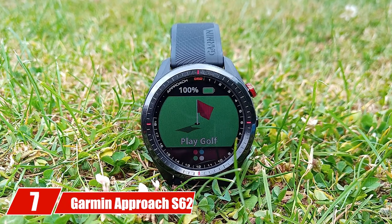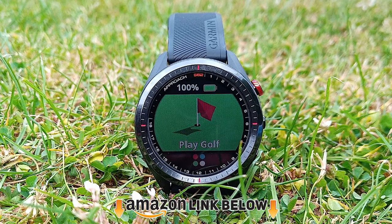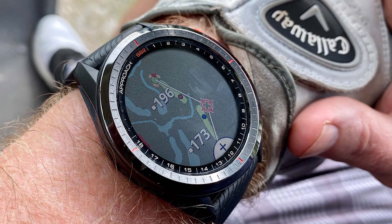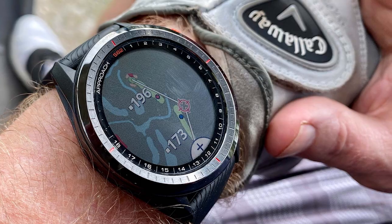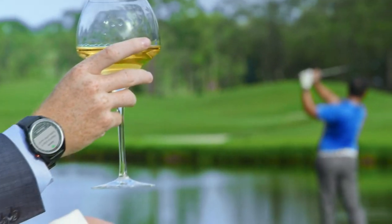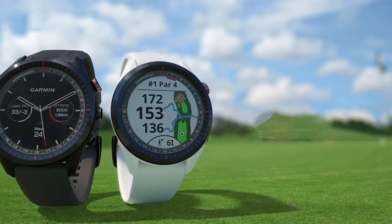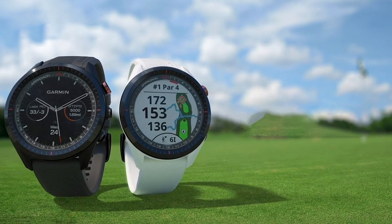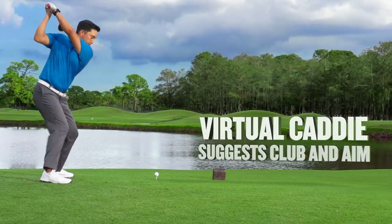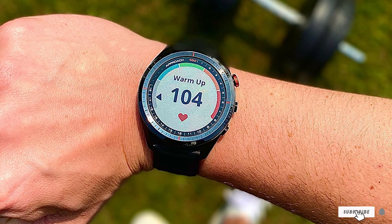Moving on to number 7, the Garmin Approach S62 GPS. The S62 is expensive for a golf GPS watch, but it's also one of the top sellers — because it's packed with useful features and quality matters. It is Garmin Approach's most advanced GPS watch built specifically for golf. The S62 has a large 1.3-inch color touchscreen display with a scratch-resistant ceramic bezel and interchangeable quick-fit bands. A standout feature is a virtual caddy, which takes into account your average distances for the clubs in your bag and uses wind speed and direction to suggest the best club and landing area.